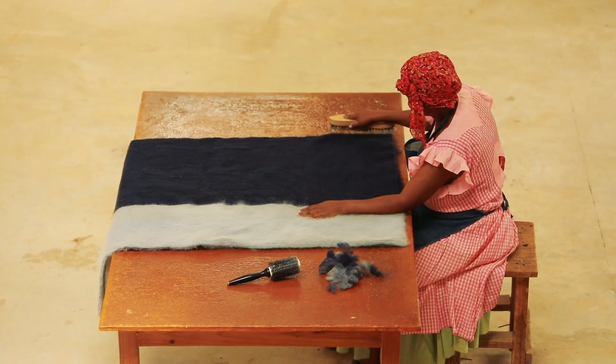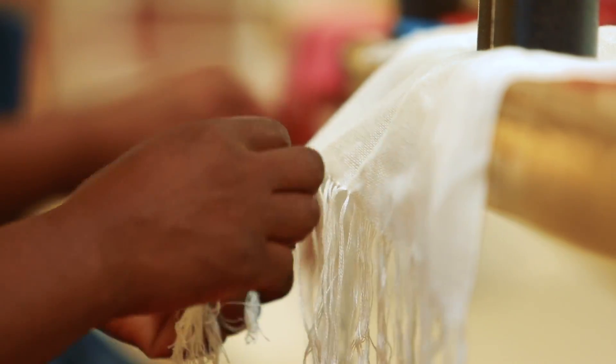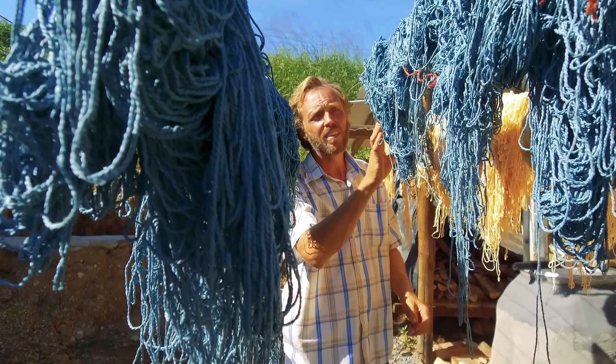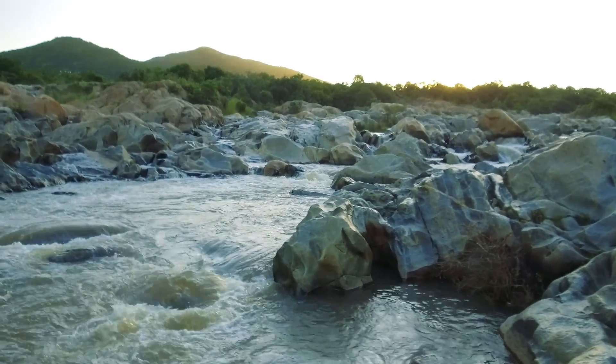Every step of Sansa's production process is done by hand — from the dyeing, the spinning, the weaving — even the sewing is done by hand or manual sewing machines. Combined with the use of natural fibres and biodegradable dyes, the impact on our environment is minimal.